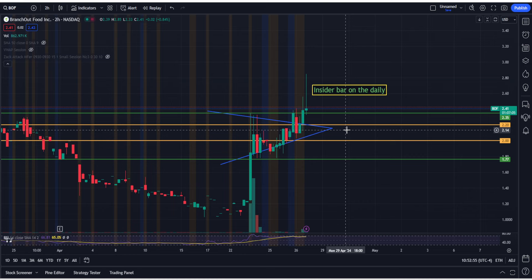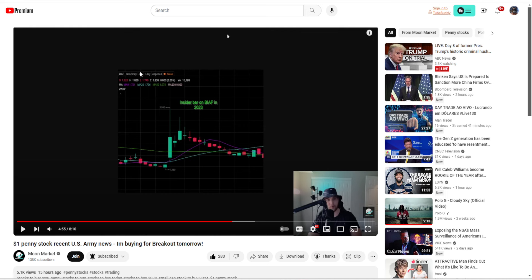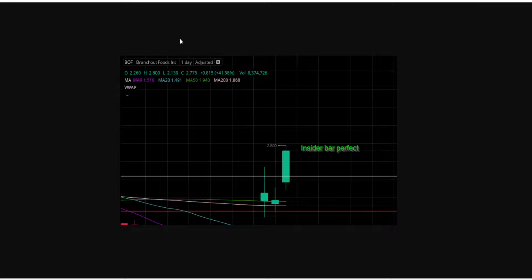Put that stop loss under $2. Make sure you don't hold this long-term and make sure you take your profit. This is how it's done on the Moon Market channel — real-time education showing you the inside bar. Now you can take this inside bar pattern you learned about and use it for future trading opportunities. Write this down, put it in your notes.